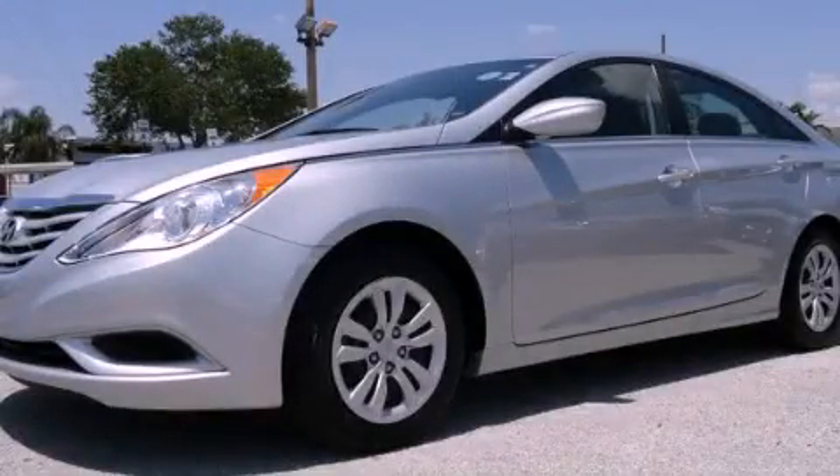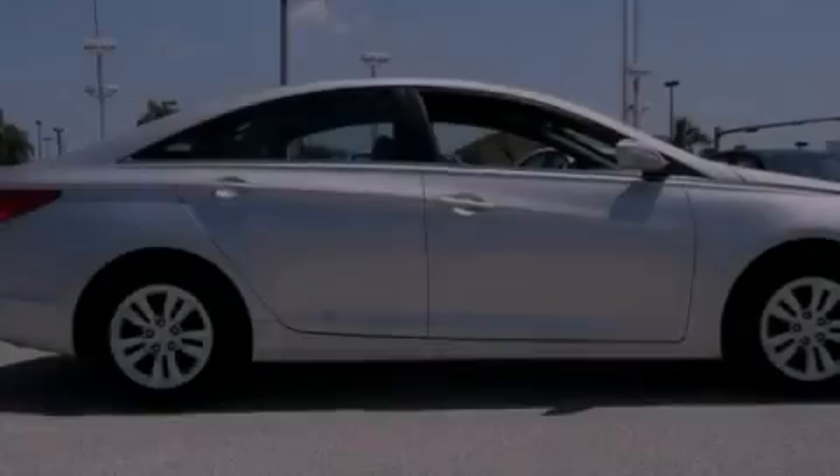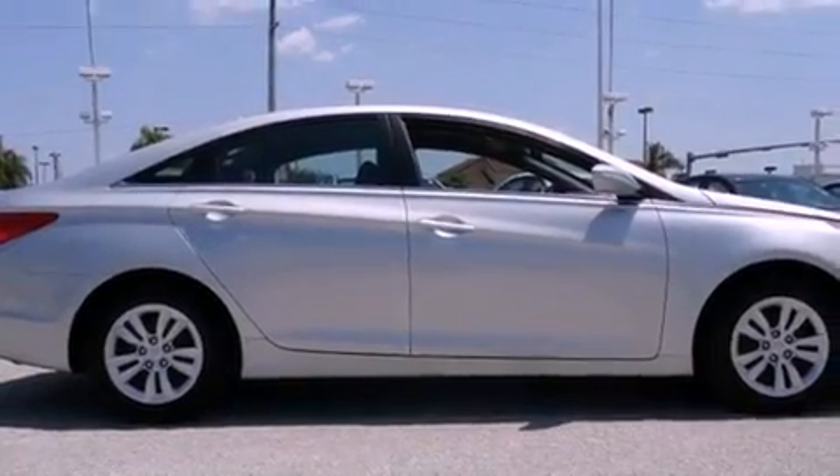This is a certified, pre-owned 2012 Hyundai Sonata. It has a four-cylinder engine and an automatic transmission.